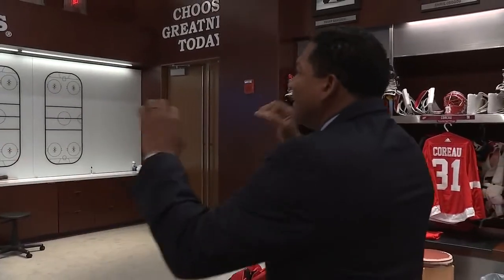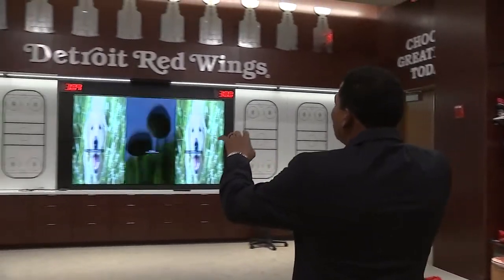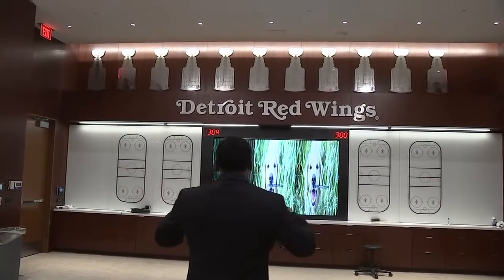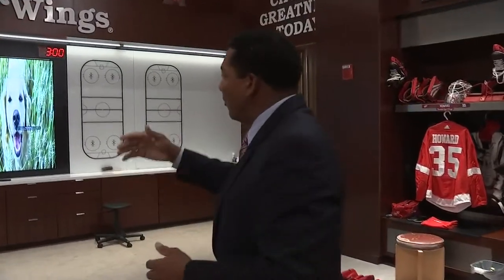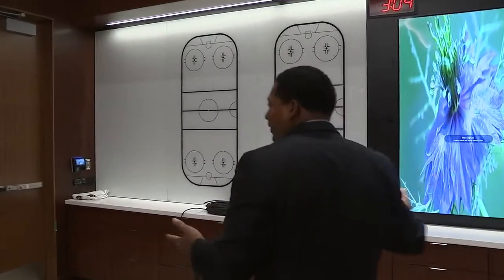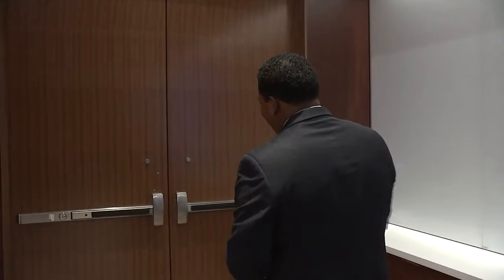At the front of the room, you obviously see the Red Wings logo, but you also see the 11 Stanley Cup championship symbols above that as well. These guys are constantly reminded of their rich winning tradition. A brand new video board is something that the coaches will use between periods to game plan for the upcoming period as the game rolls on.